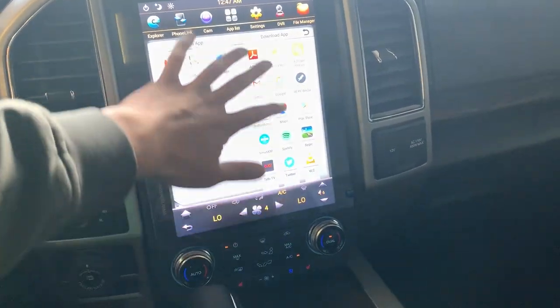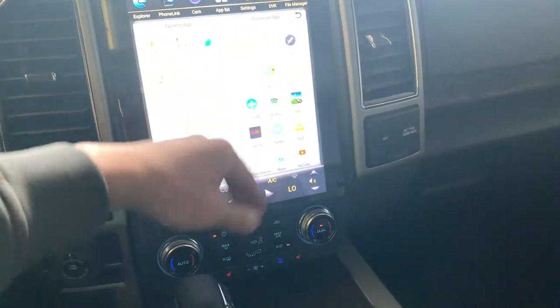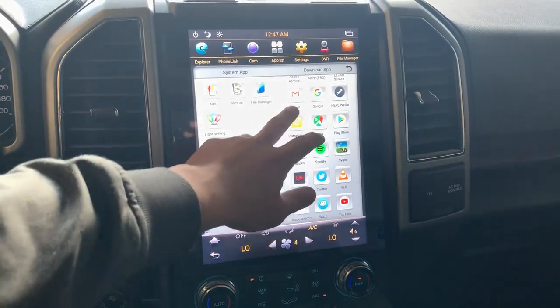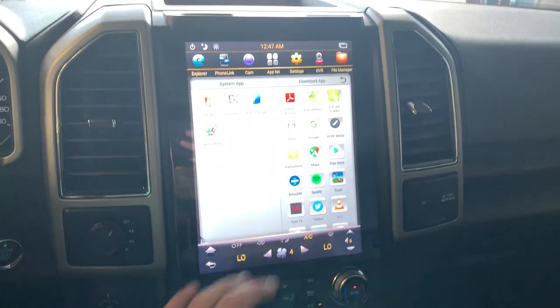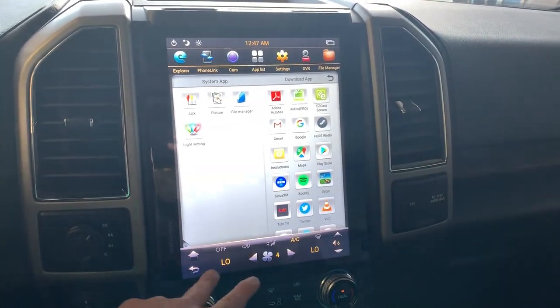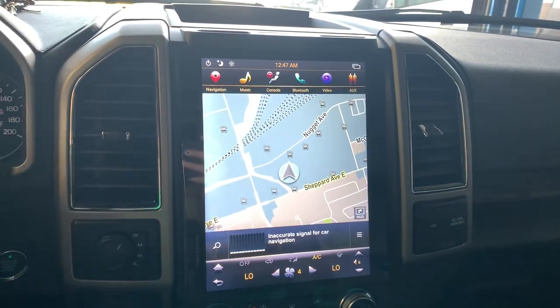This system allows you to install any software you like, such as YouTube, Google Maps, Facebook, Spotify, Waze, and more. Some features may require a Wi-Fi connection, meaning the hotspot on your cell phone, but the GPS is built in — you don't need any Wi-Fi to use the GPS.